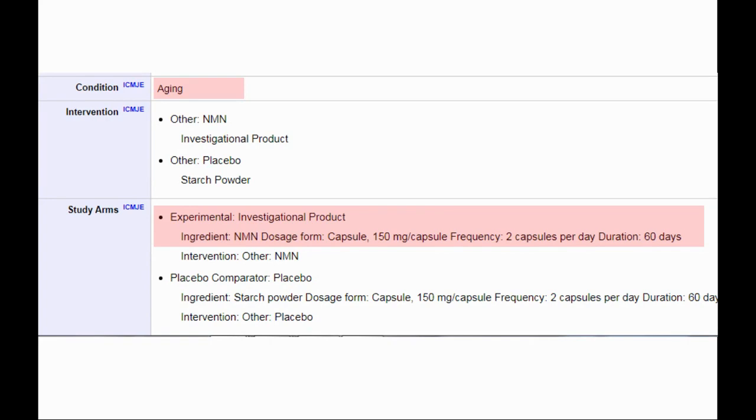All 66 enrolled subjects will be instructed to take capsules of either NMN or a placebo with water once a day after breakfast for 60 days. To assess safety, physical examinations, blood chemistry tests, BMI, and HOMA will be performed at baseline and at the end of the study. Blood cellular NADH and NAD+ concentrations in serum will be determined to confirm NMN's ability to increase NAD levels in the human body. The primary results will be out at the end of this month and secondary outcomes in January next year.